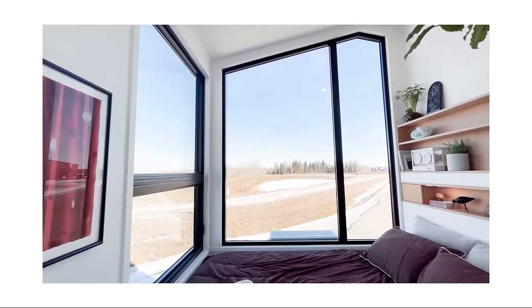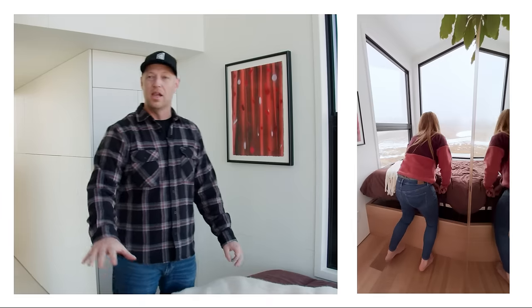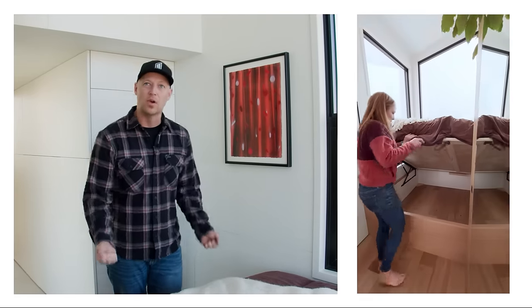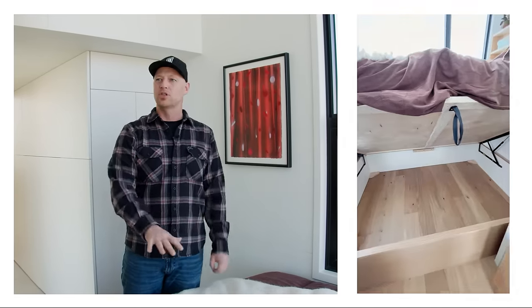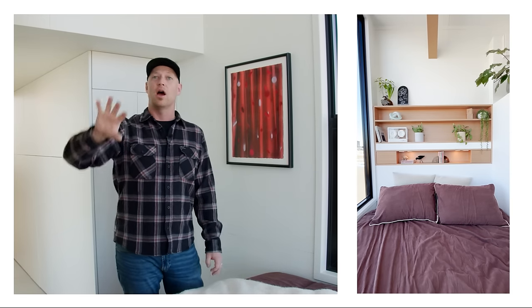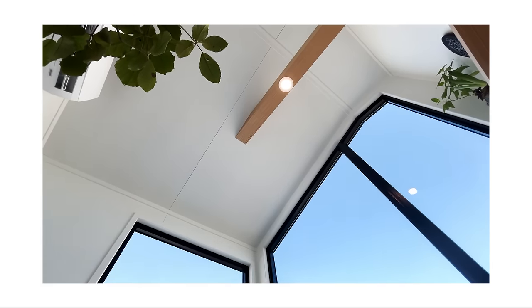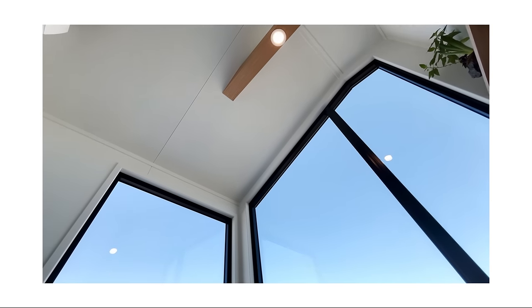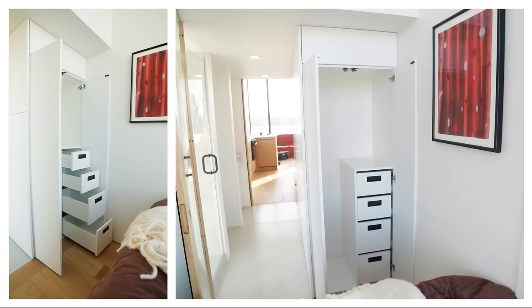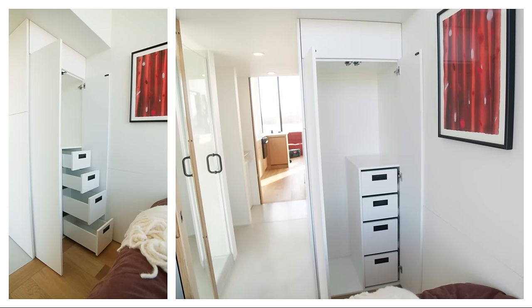In the flex room, this client chose to create a sleeping suite with a queen-size bed featuring integrated storage underneath, accessible via hydraulic lifts. There's a beautiful integrated headboard — a variation of the upstairs one but with more storage and shelving. A mirrored door reflects the large window beside the bed, so you feel surrounded by glass. There's also a large wardrobe with a hanging rod and drawers.